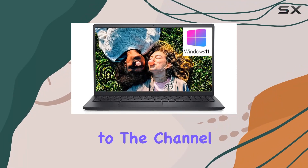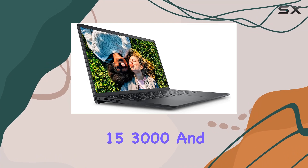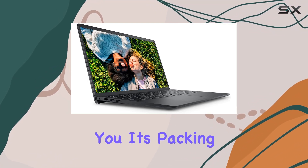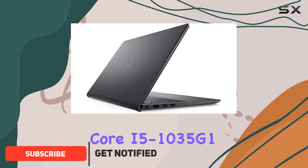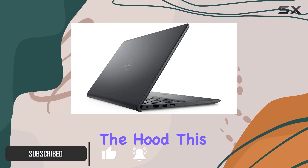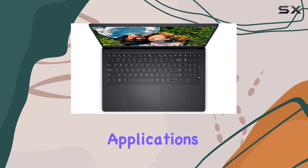Hey everyone, welcome back to the channel. Today we're diving into the Dell Inspiron 15 3000, and let me tell you, it's packing some serious power. With the 10th gen Intel Core i5-1035G1 processor under the hood, this laptop is no slouch, handling multitasking and demanding applications with ease.